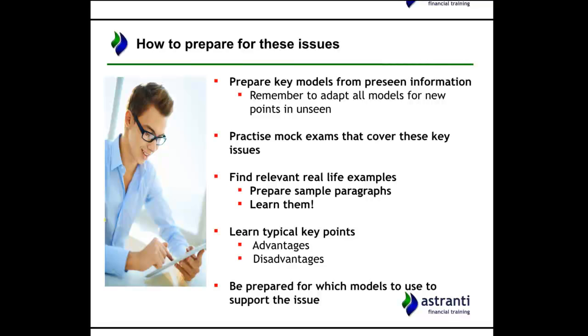You can do your PESTEL, your SWOT analysis, your Porter's 5 Forces — do that ahead of time so when you come into the exam you'll have that information ready at hand. The key point, if you do any models beforehand, is to always adapt the models to the information given in the unseen exam. You are answering questions based on what's given in the exam, not based on your knowledge of the pre-seen, so it's very important to adapt and update any models to the new information given.